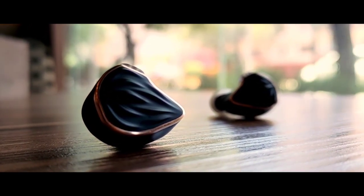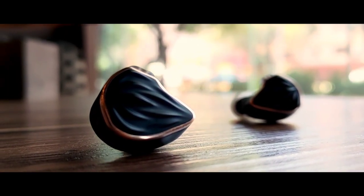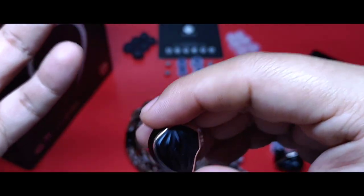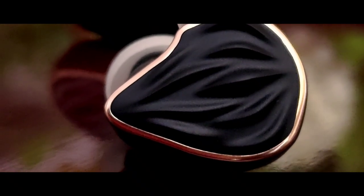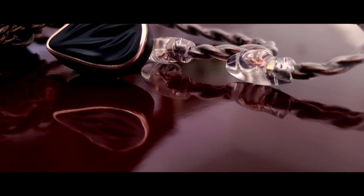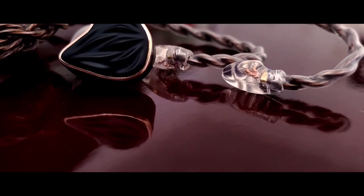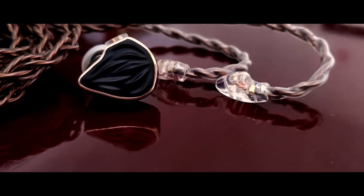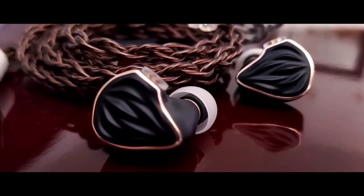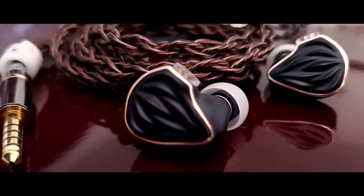No todos tienen impedancia alta. De hecho, auriculares de impedancia muy baja son los que cuestan más trabajo encontrar una fuente adecuada, de eso ya he hablado en otro video. Regresando a los MS-3, por sus características resultan muy fáciles de mover, así que no tienes por qué preocuparte en conseguir una fuente potente. ¿Escalan con excelentes dispositivos dedicados? Sí, pero no por la potencia, sino por la calidad sonora que entregan. Su sonido es producido gracias a una configuración híbrida de un driver dinámico de 10.2 milímetros, alojado en una doble cavidad dedicada a las frecuencias graves, más un driver dual de armadura balanceada de la marca Knowles, dedicado a las frecuencias medias y agudas.